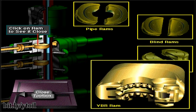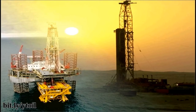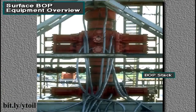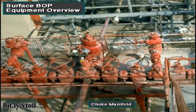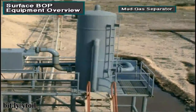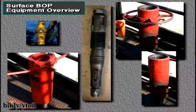Variable bore rams, or VBR, are special pipe rams that can close over a range of pipe sizes, such as 5-inch diameter to 3-inch diameter. The major parts of a land, jack-up, platform, or submersible rig's blowout prevention equipment include: the BOP stack, the driller's BOP control panel, the BOP operating unit accumulator, the choke manifold, the choke control panel, the mud gas separator, the flare line and flare pit, the trip tank, and drill string valves.